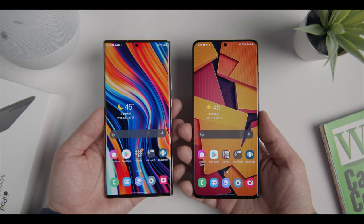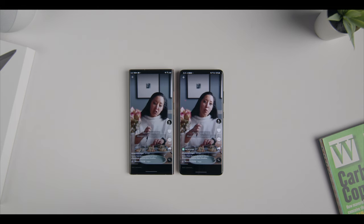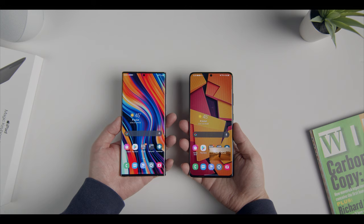As nice as that is, this is an advantage that looks way better on paper than it does in day-to-day use. I stand by the statement that it's hard to tell a difference in display resolution on panels this small, and I would venture that most people won't know the Note has a lower PPI when side-by-side with the S21. At the end of the day, the display is technically better on the newer Samsung phone, but not in a way that makes it a must-have over the Note 20 Ultra.